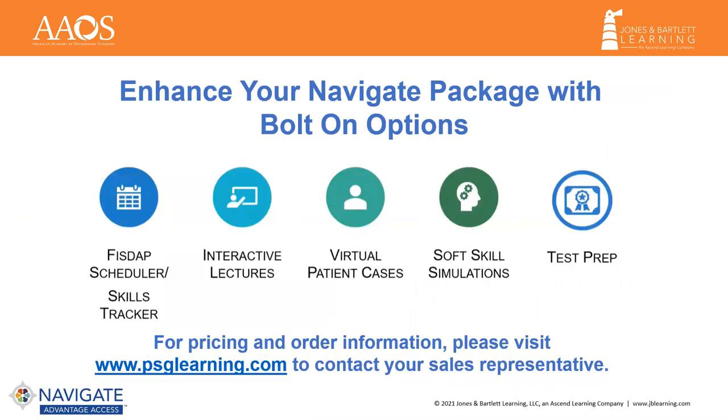Our bolt-on options provide flexibility for instructors to enhance their classroom, and these resources can be bundled with your Navigate Package. For instructors new to FISDAP, this program saves instructors time and eliminates the stress of managing records for accreditation, compliance, certification, testing, and internship schedules and tracking. FISDAP was removed from all 12th Edition packages to address perceived added-on costs, but it is still available for bundling for our FISDAP users.